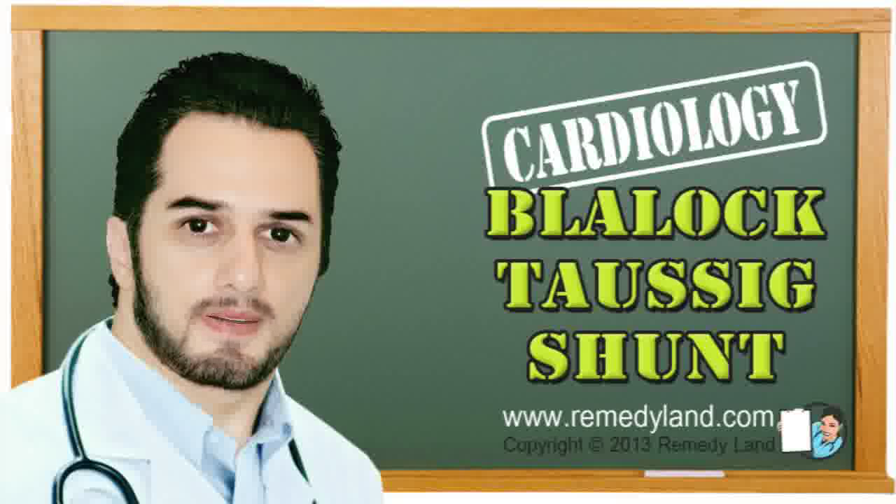Because Blalock Taussig Shunt is not a permanent surgery, and because the baby's heart grows while the shunt remains the same, you can expect that your baby will need continued monitoring and a new operation.